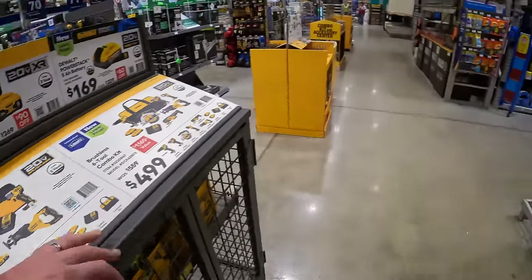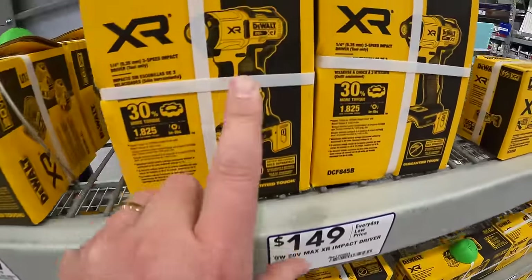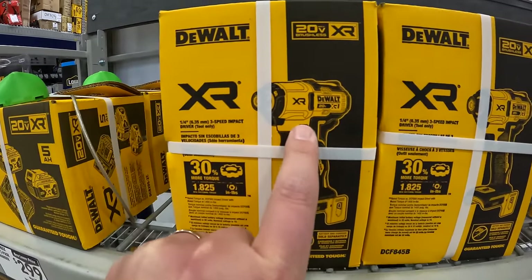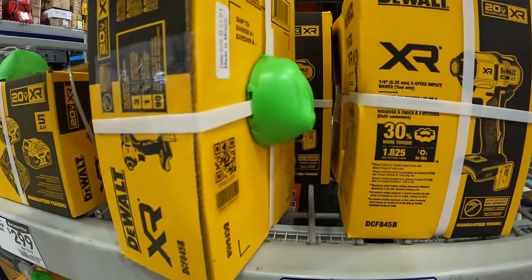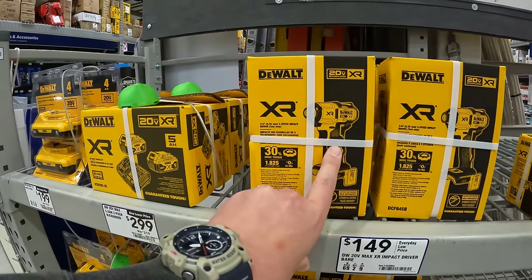On the DCF845 — I did a full video on it, including a versus video against the DeWalt DCF850 Atomic. I still prefer the Atomic, but the DCF845 is a very powerful impact driver. I bought it when it was first released and it's a fantastic tool.